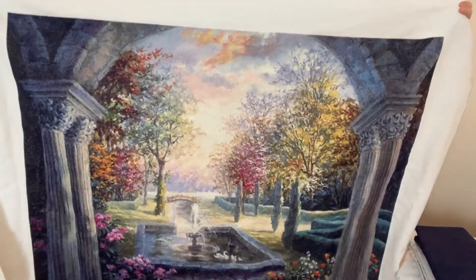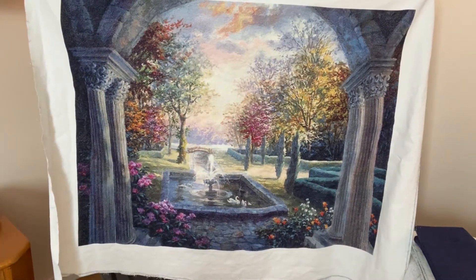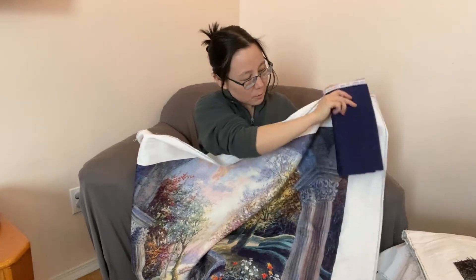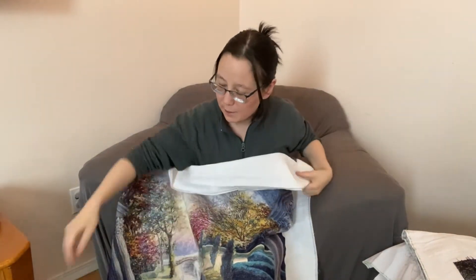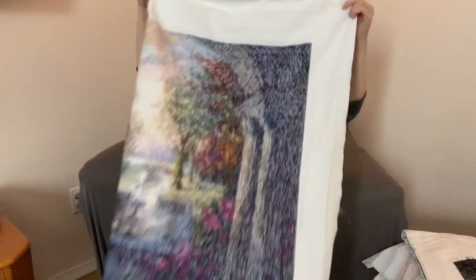I haven't had a chance to wash and iron it yet. I'm going to mount it as well, and I will probably get that done this month. I will show you that when it is done. Here is the backing fabric I picked — I felt it was a nice complement to all these blues and grays, so I picked this bluish color. It's going to hang directly across from my front door, so it will be the first thing people see when they come in.